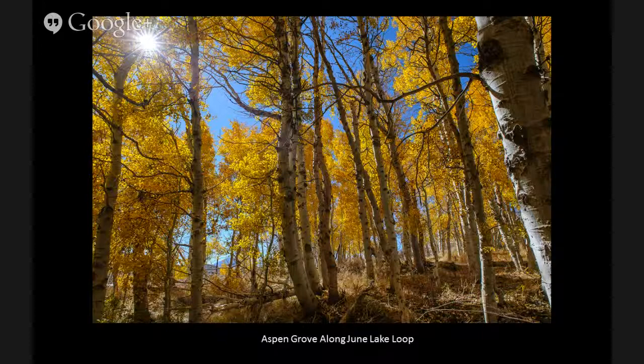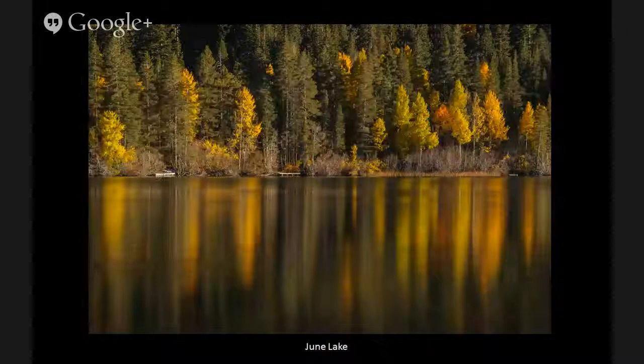Here's another shot — this is June Lake. I particularly like this location because the aspen trees were interspersed with the pines, so you had a nice contrast with the yellows, oranges, and greens, all reflected in the water. I believe this was probably a six or eight-second exposure done with a variable neutral density filter, similar to what we talked about in the last show — that smoothed out the water and seemed to improve the reflection.